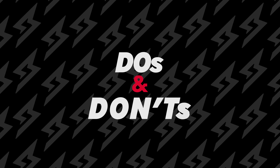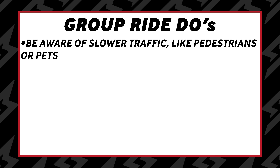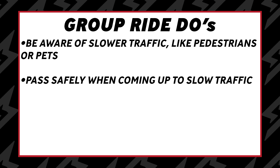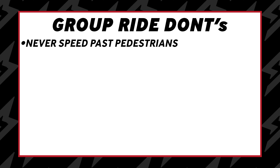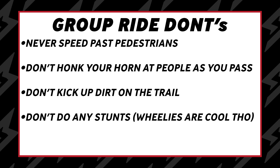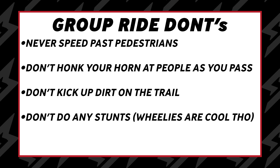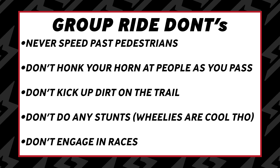Last but not least, we have our do's and don'ts of a Super 73 group ride. Be aware of slower traffic like pedestrians and pets. Pass safely when coming up to slow traffic and be approachable to people interested in the brand. Never speed past pedestrians. Don't honk your horn at people as you pass. Don't kick up dirt on the trail. Don't do any stunts — or really only sparingly, not the entire ride. And don't engage with others wanting to race in tight spaces.